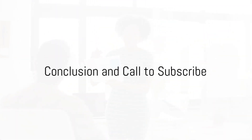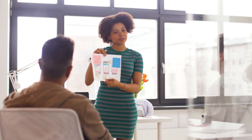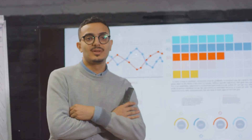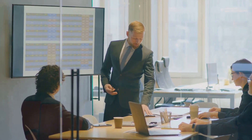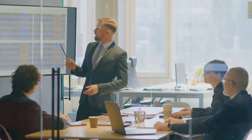In conclusion, product and service demonstrations are a powerful tool for businesses. They engage customers, address doubts, and drive sales. Highlight features, keep it simple, and tell a compelling story to make an impact. If you found this video valuable and insightful, please give it a thumbs up by clicking the like button below. Your support helps us create more content like this to boost your business. Don't forget to subscribe for more tips on achieving business success.